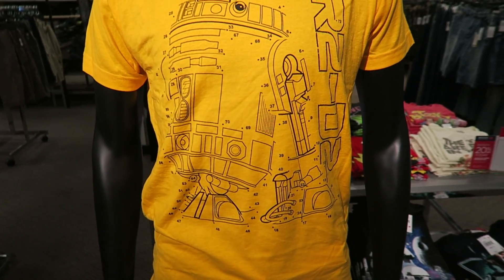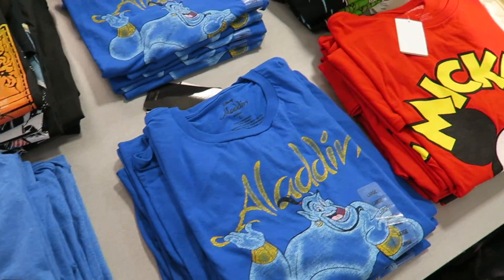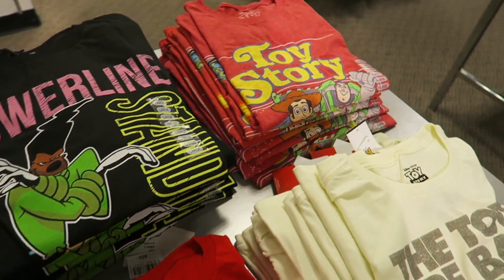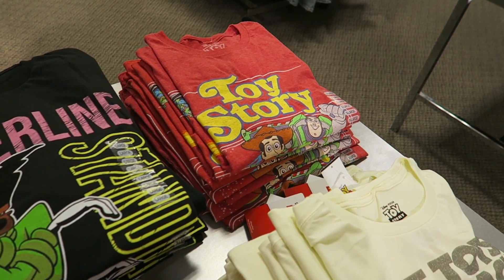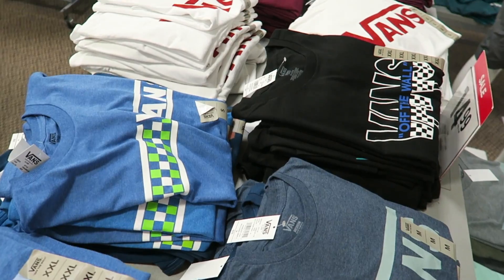R2-D2 dot to dot — that's pretty cool. Various ones here: Aladdin, Mickey, Toy Story. We've got some Vans — $14.99.